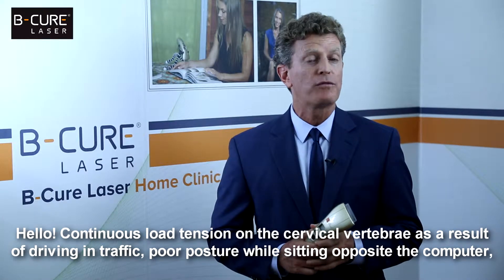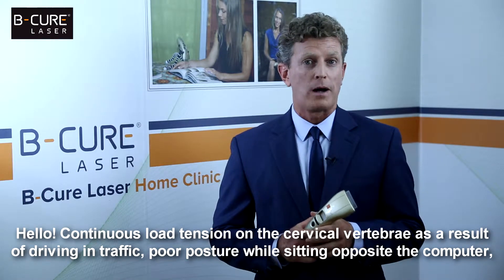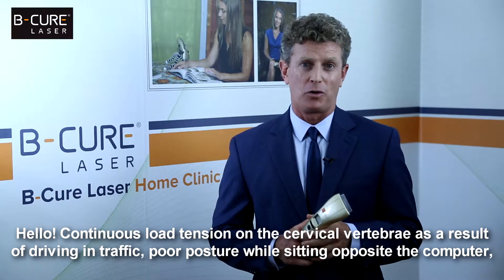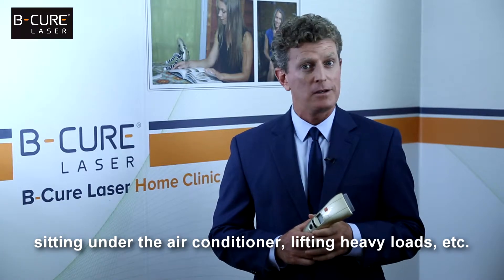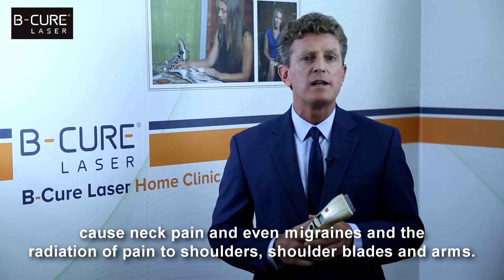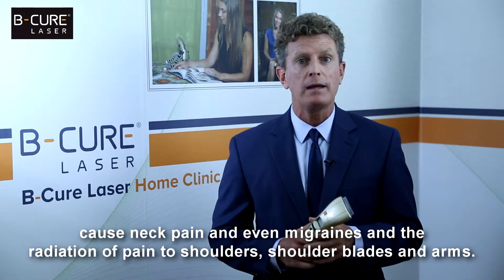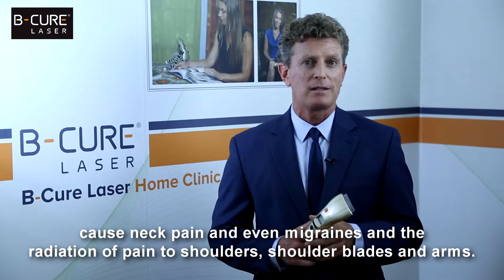Continuous low tension on the cervical vertebrae as a result of driving in traffic, poor posture while sitting opposite the computer, sitting under the air conditioner, lifting heavy loads, etc., can cause neck pain and even migraines, and the radiation of pain to shoulders, shoulder blades and arms.